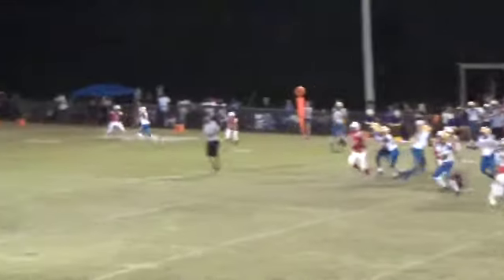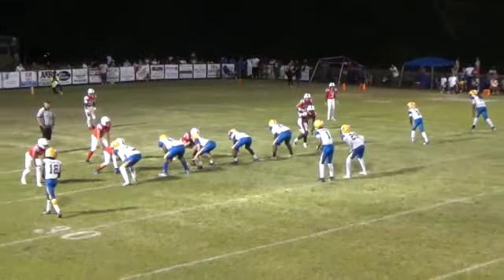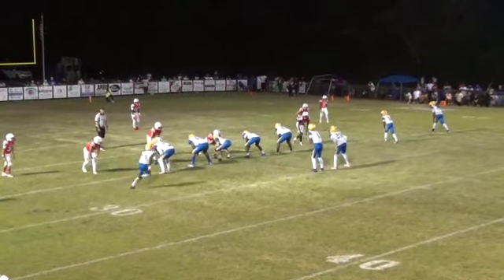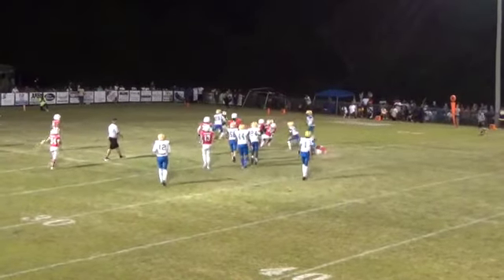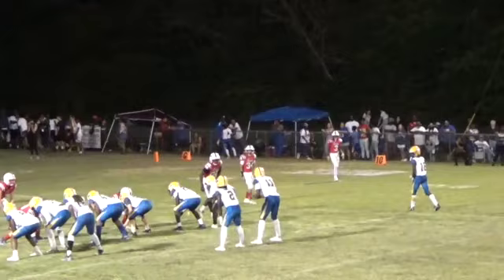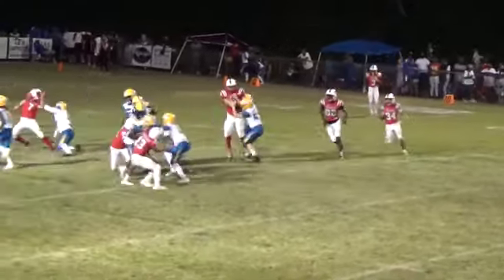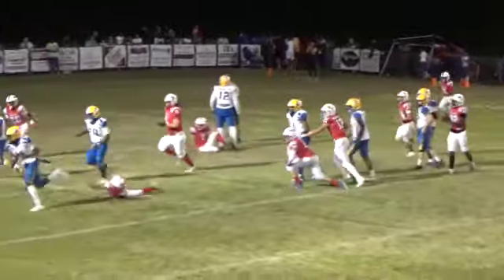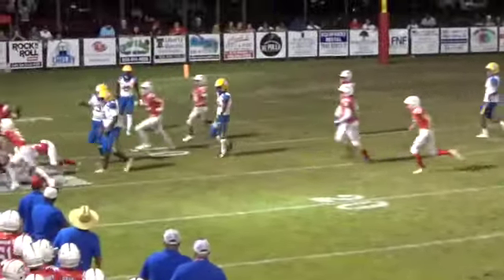Dropping back to pass, he's going to throw to the left side. Second about six for the Wildcats. Coming in motion, they're going to give it to him, he's going to cut up the middle and he is going to be taken down. Coming in motion, quarterback's going to keep it up the middle, he's going to break a tackle.